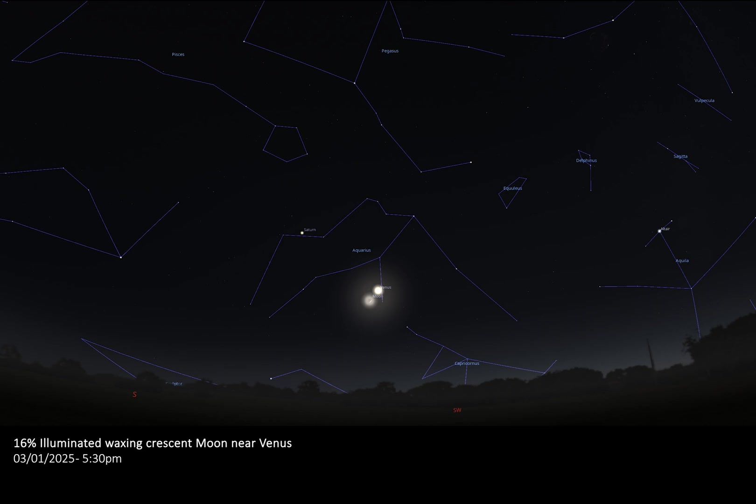On the 3rd of January 2025, we will be treated to views of a meeting between the 16% illuminated waxing crescent moon and the bright planet Venus. The pair can be spotted towards the southwest tracing the sun's path towards the horizon during and following sunset, appearing very close together — separated by only two degrees. Just before the moon disappears below the horizon, you may also be able to see detail on the dark portion of the moon, due to an effect called Earthshine. Earthshine is caused by sunlight reflecting off the earth's surface and faintly illuminating the dark portion of the moon; binoculars or a telescope can help you make out this detail.